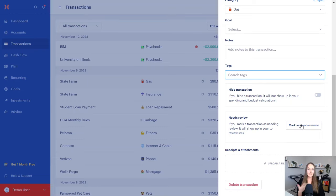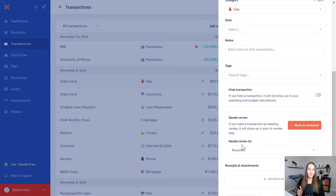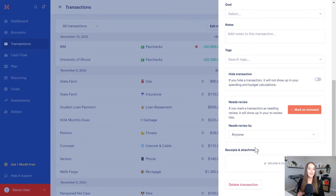When you mark a transaction as "need review," you can have it reviewed by someone. So if you see an Amazon purchase and have no idea what it is — it's probably your partner's expense — you can mark it as need review to remind them to go categorize it appropriately. You can even filter to view all the transactions that have been assigned to you to categorize.